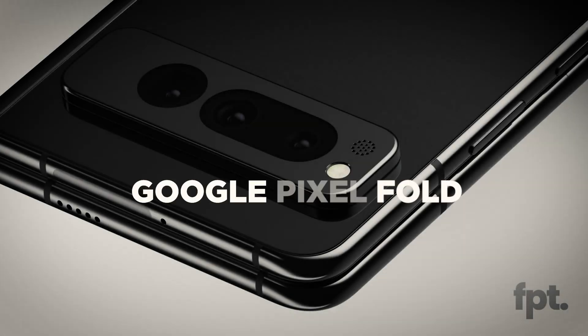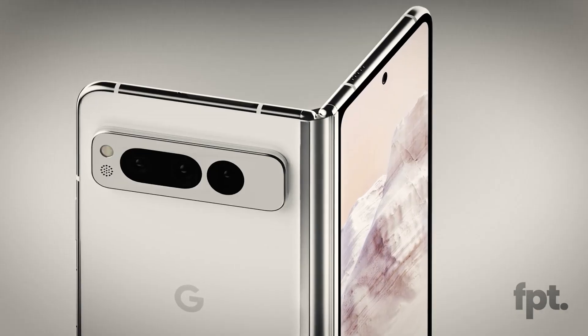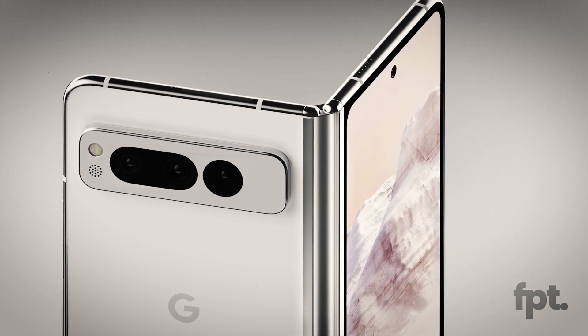The Google Pixel Fold. Even though rumours about the Pixel Fold have been going on for quite some time, there hasn't been much news about a foldable phone from Google. Here's what we know so far about the Google Pixel Fold, and what the search giant has planned for foldable devices.